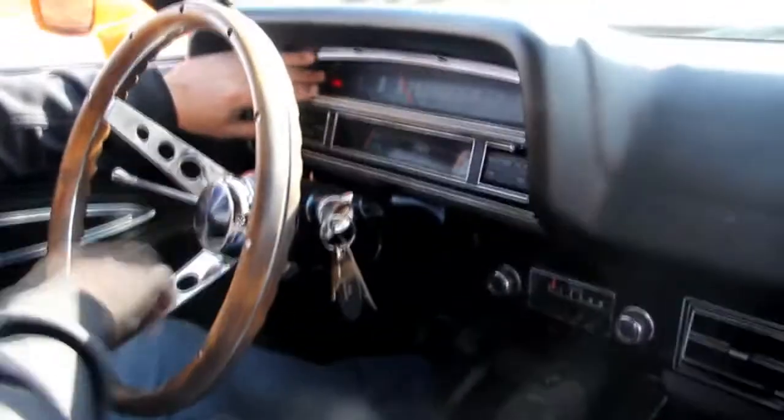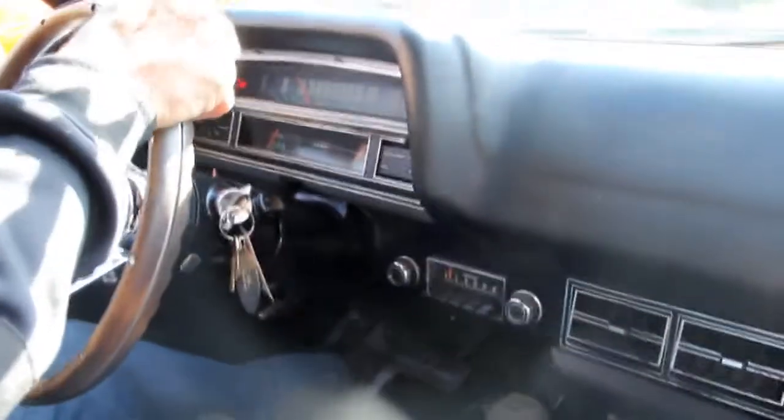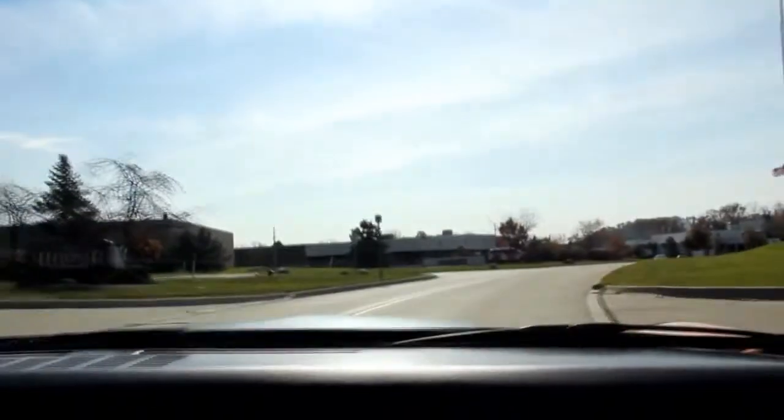Here we go for a ride in our Torino Twister Tribute. We've got gauges down low — water temp and oil pressure. The horn is working. The windshield wipers are not working at this time. The blower is also not working at this time — those are things we can have our guys take a look at. We've got a remote here for the radio. She's driving real nice and straight. Real comfortable to drive — it's like driving an everyday car.